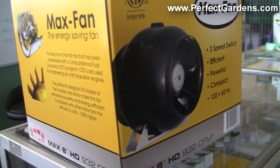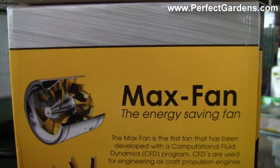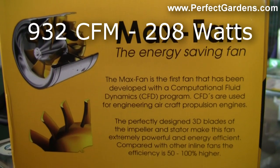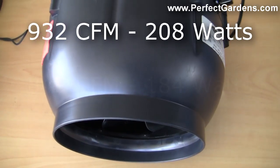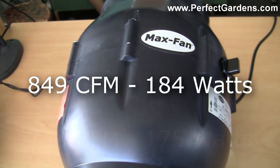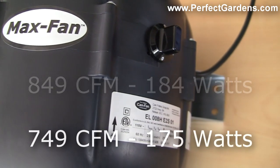This is the new high-output 8-inch Max Fan with the aesthetic looks of their 6-inch Max Fan. It includes a 3-speed controller built into the fan, running at 932 CFM at 208 watts — the strongest on the market for an 8-inch fan. Then you have 849 CFM at 184 watts, and 749 CFM at 175 watts. Now let's go ahead and see what the fan sounds like.